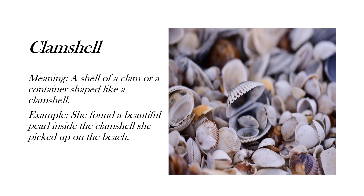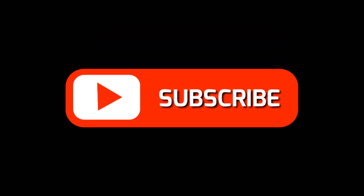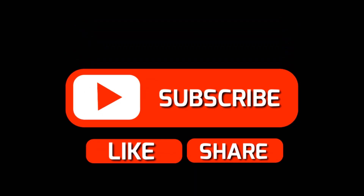For today's last word, I have taken 'clamshell,' which means a shell of a clam or a container shaped like a clam shell. I have taken photographs of the real clams. Here's the example: 'She found a beautiful pearl inside the clam shell she picked up on the beach.'